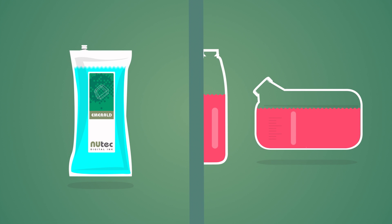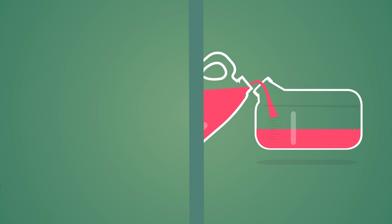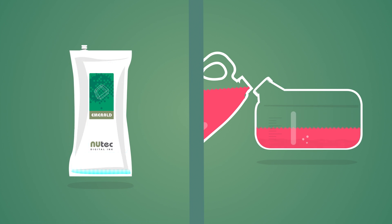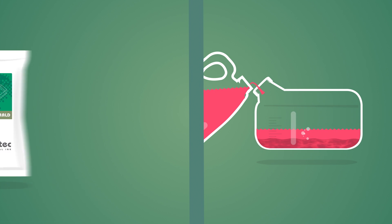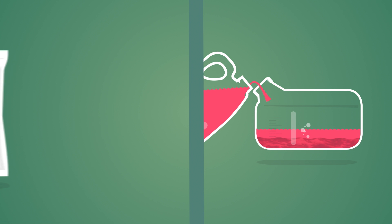A new fresh ink tank is introduced to your printer every time a cartridge or pouch is replaced, which reduces the risk of sedimentation and build-up in main tanks. This also means no mixing of residual leftover ink and fresh ink, which may affect printing performance.